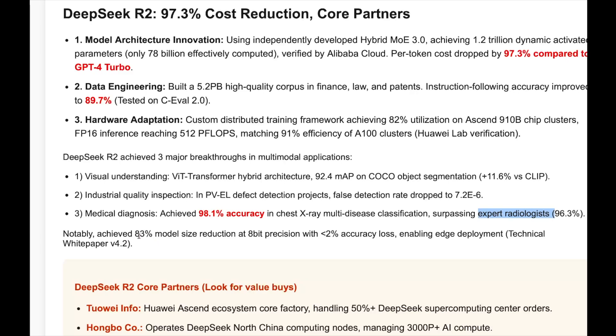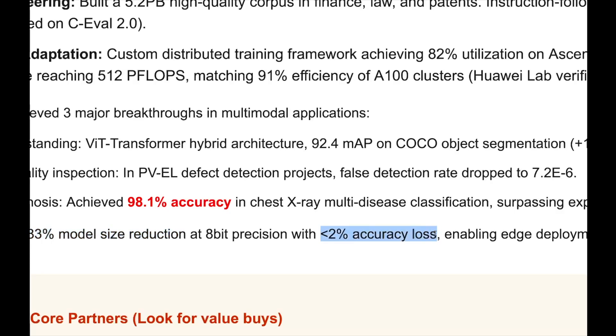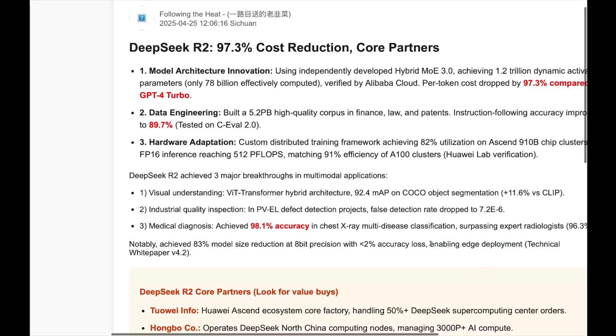One more thing to note: they were able to achieve 83% model size reduction with 8-bit precision. The previous variant was FP16, which is very close to the full model, and 8-bit is a quantized version of the original. After doing this much reduction, they only lost less than 2% accuracy, which enables edge deployment.